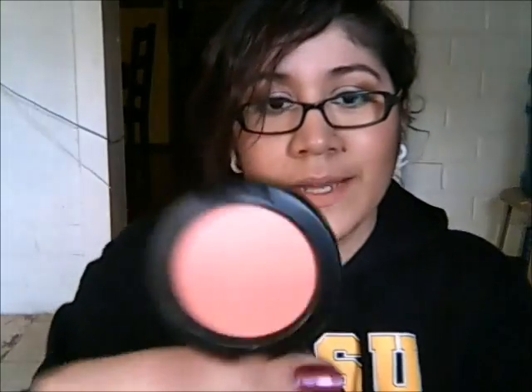The next blush I got was Peaches. This is like one of the best blushes by MAC — everybody loves this one. It's just a very apricot-y peach. It's a lot lighter than Gingerly.